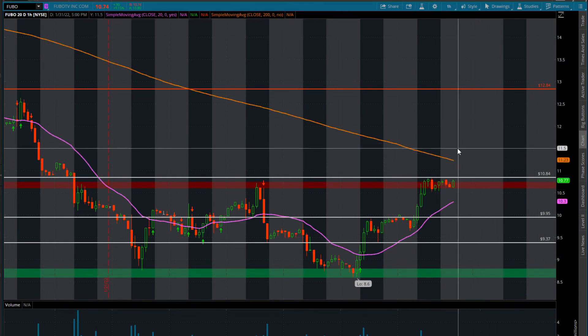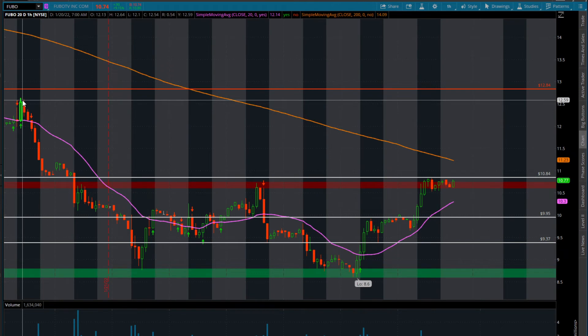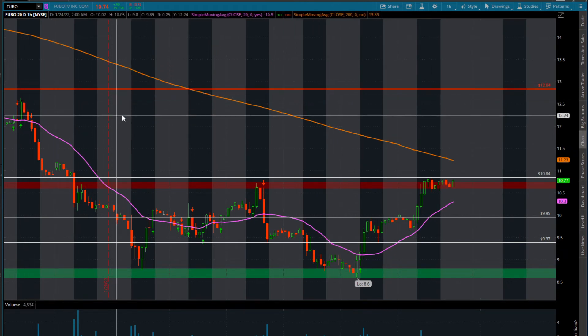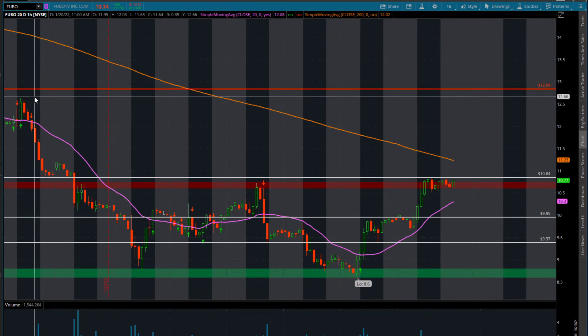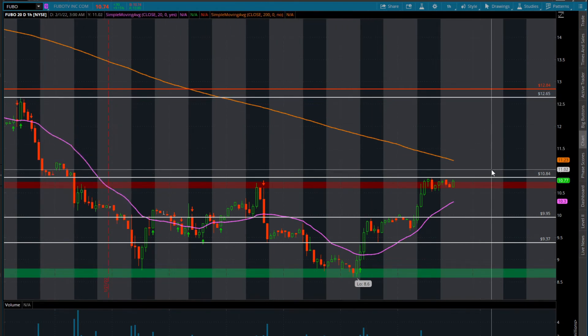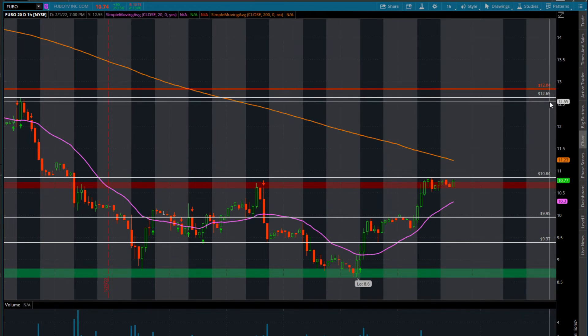If we do close over $11.23, we are going to have next resistance up here at around $12.64 and $12.80. So that would be your next profit-taking zone in between this range here — over $11.23 into $12.65, this should be a good run-up here.